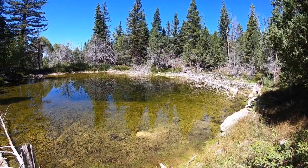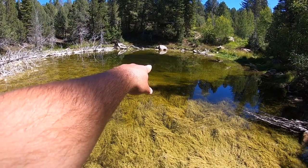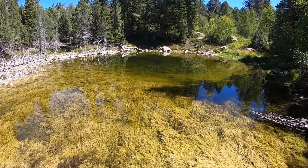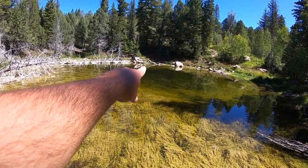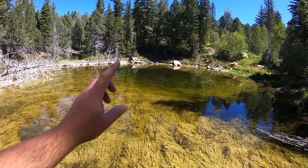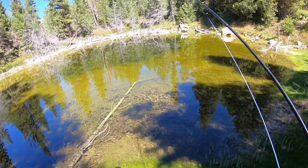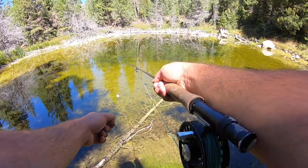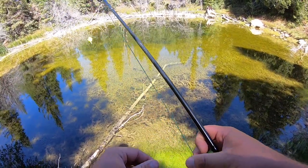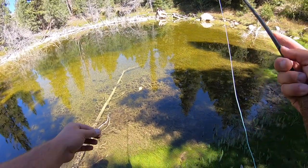Pond number two — there's a big deep hole out there in the middle and some logs over there. I just spotted some fish right out there in the middle, but they're only about three inches long. There's a bunch of little brook trout, and some five, six, seven inch ones over there — we might be able to catch those. I'm going to get my fly rod set up. I'm trying out this little green copper john under an indicator. There's a bunch of two-inch brook trout right in front of me, hopefully some bigger ones further out.